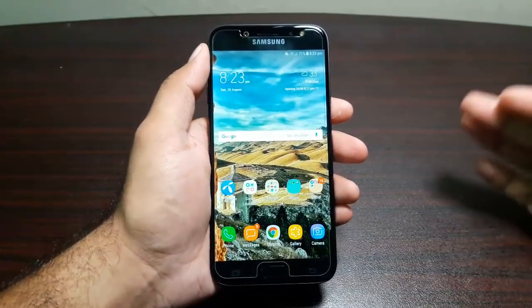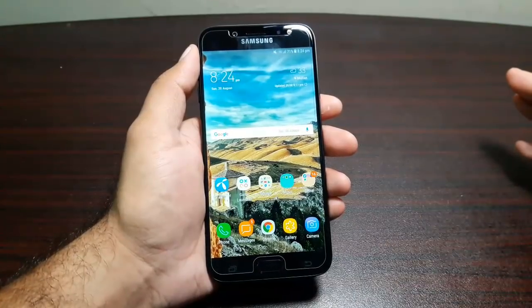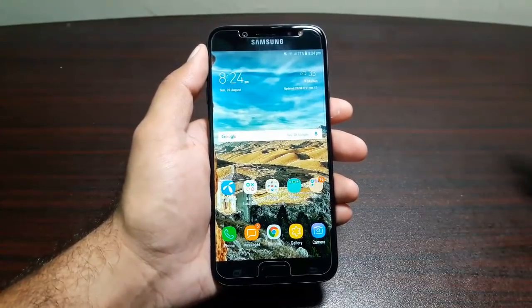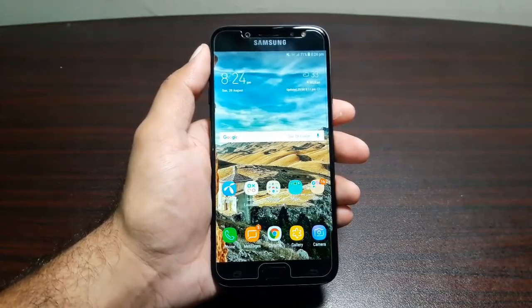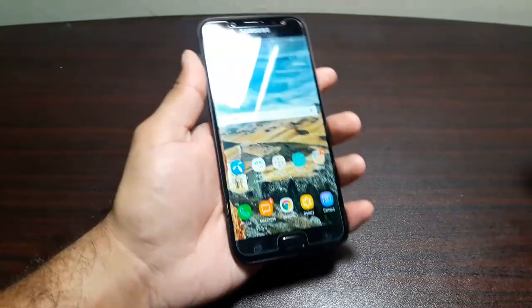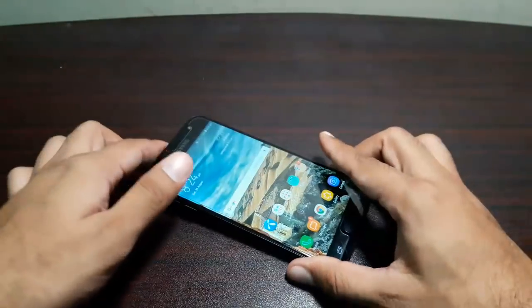Those are the five reasons why you should get the Samsung Galaxy J7 Pro. If you have any other reasons in mind, please let me know in the comments so others can take advantage of that. If you have any questions about this phone, let me know in the comments. You can also catch me on Twitter, and I'll see you in the next video — take care, bye!